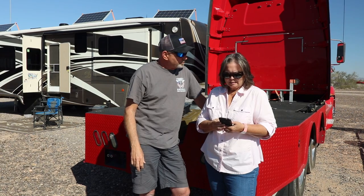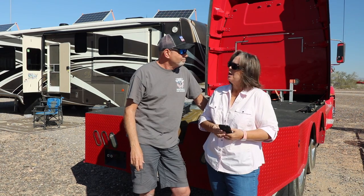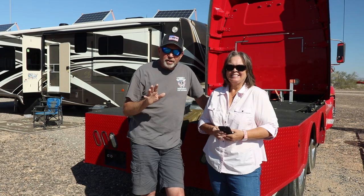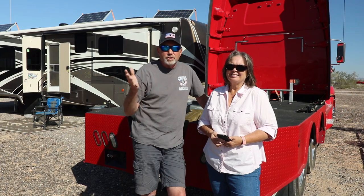Last but not least: do you need a CDL to drive the truck? No, you don't need a CDL — we're not a commercial operation. If you look at the side of our truck, you'll see it says 'Private RV.' That's not required, but it's there to help potential law enforcement officers understand we don't have DOT numbers. It's not required to put 'Private RV' on the side of your truck — it just helps law enforcement officers.